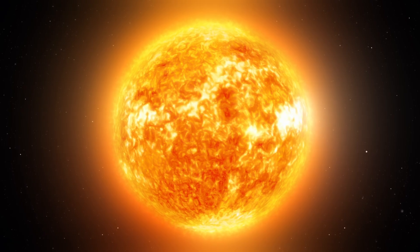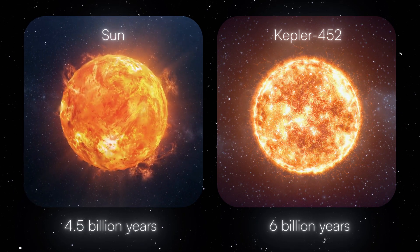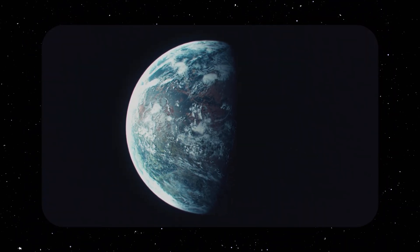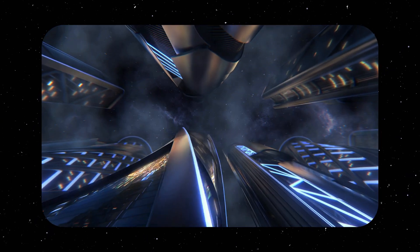This is a G-type star very similar to our Sun. It is slightly older, at 6 billion years old, which means that if life exists on Kepler-452b, it could be a civilization 1.5 billion years more advanced than us.